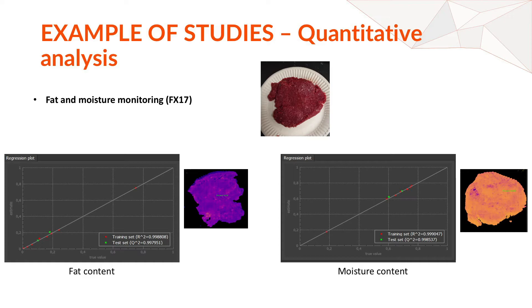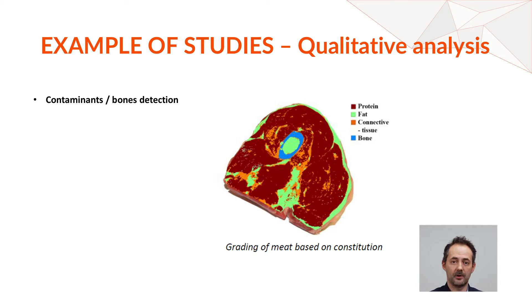Hyperspectral imaging can be used for both quantitative and qualitative data analysis. As shown on this slide, you can separate features not only based on their proportion in a sample but also by type. For example, on this piece of meat you can separate the meat, the bone, and the fat. You can also determine where contaminants are — bone, fat, a piece of wood, or a piece of plastic — because they all have clear and distinctive spectral signatures.